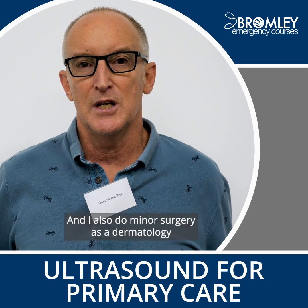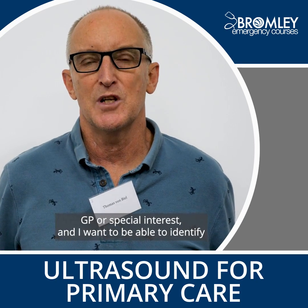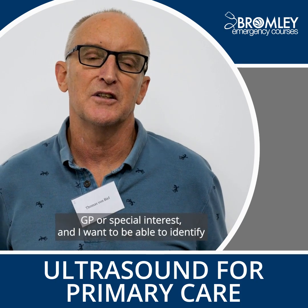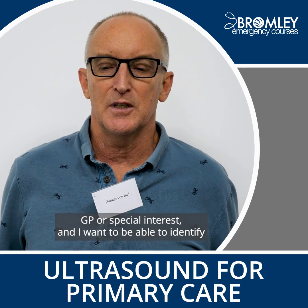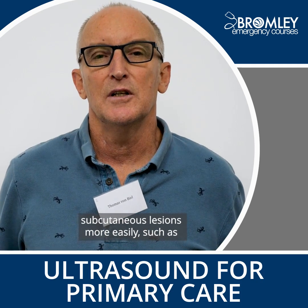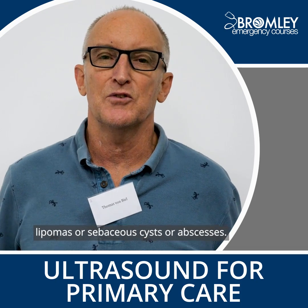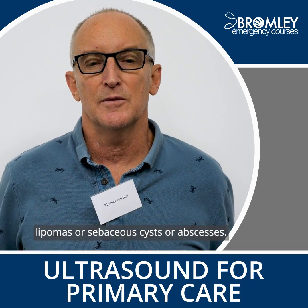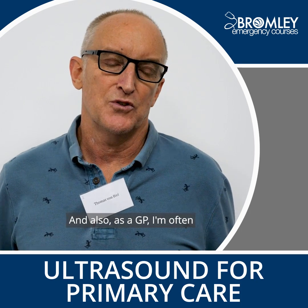I also do minor surgery as a dermatology GP with a special interest, and I want to be able to identify subcutaneous lesions more easily, such as lipomas, sebaceous cysts, or abscesses, so I thought it would be very helpful for that.